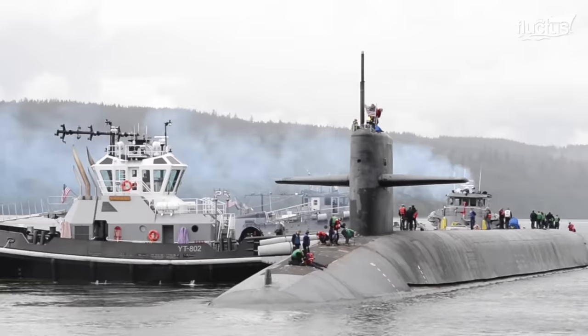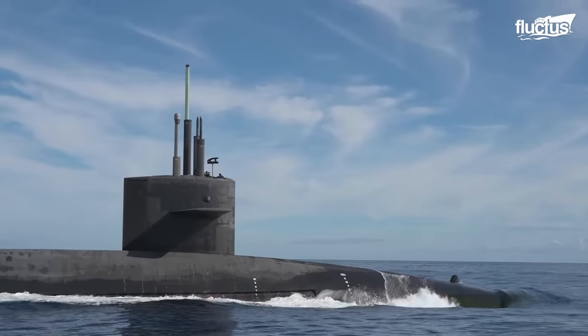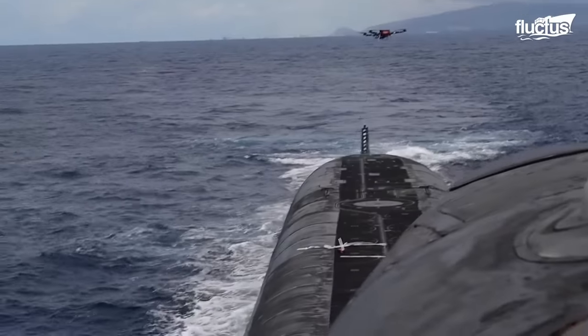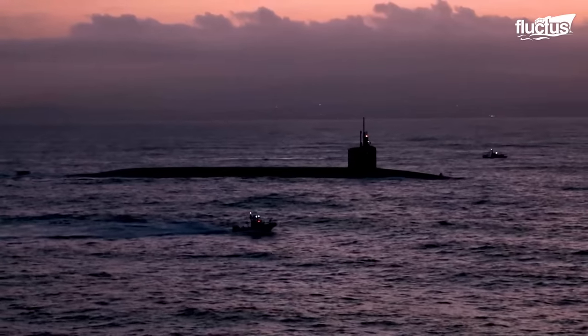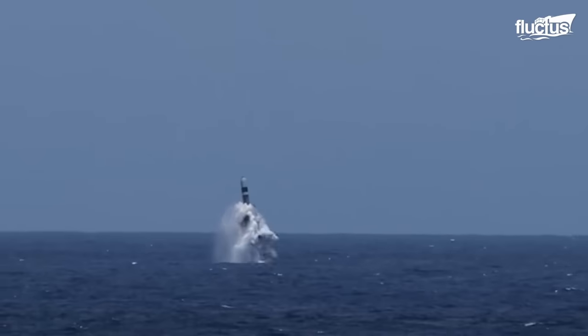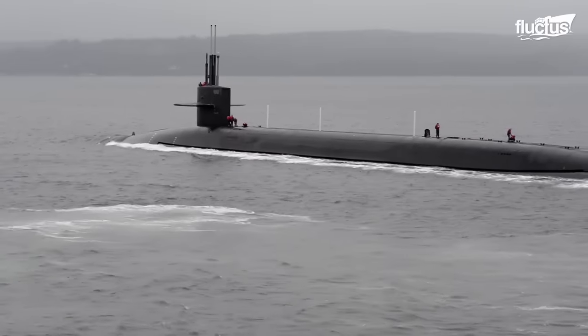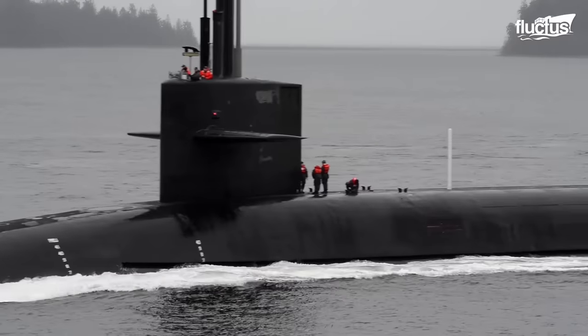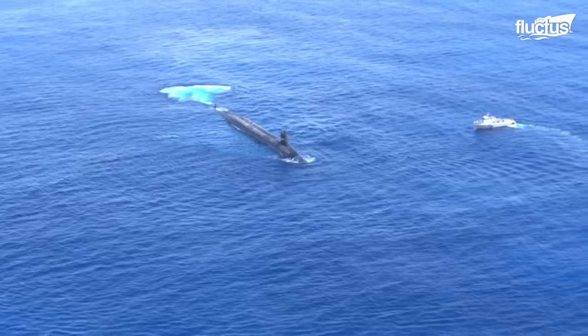The Ohio-class ballistic missile submarines, like the USS Henry M. Jackson, are a class of nuclear-powered submarines armed with submarine-launched ballistic missiles. They are the largest and most powerful submarines ever built and play a critical role in the United States' nuclear deterrent strategy. Ohio-class submarines can carry up to 24 Trident II SLBMs, capable of carrying up to eight multiple independently targetable reentry vehicles. The USS Henry M. Jackson has been deployed on numerous missions worldwide, including Operation Desert Storm, Enduring Freedom, and Iraqi Freedom.